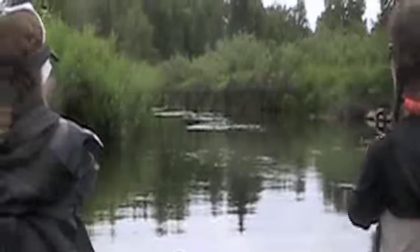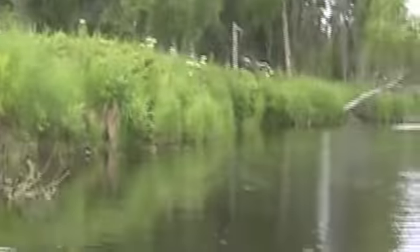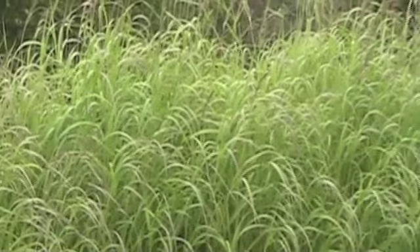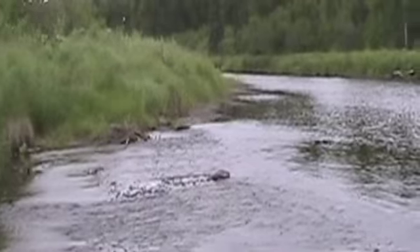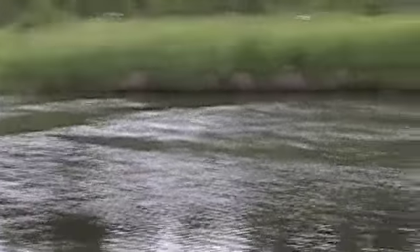Getting ready to flower here shortly. It will be good to get all of this out of here. We are on the river — that was sweet. Moose Creek, day one.